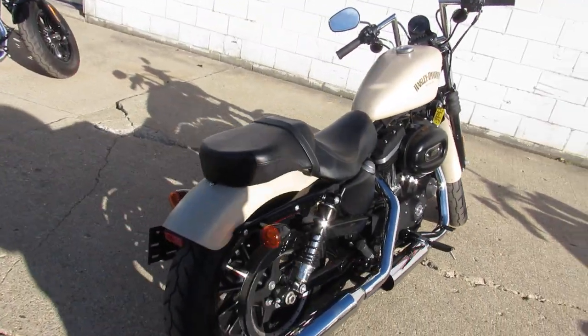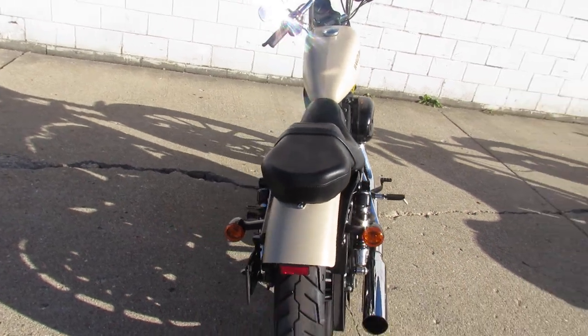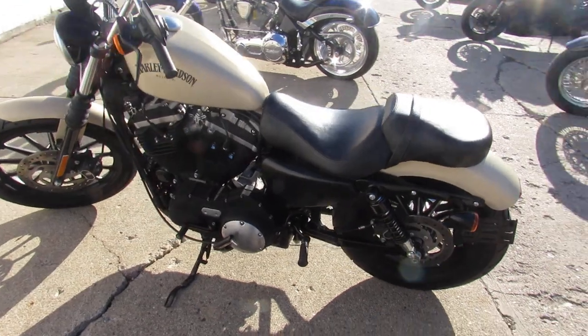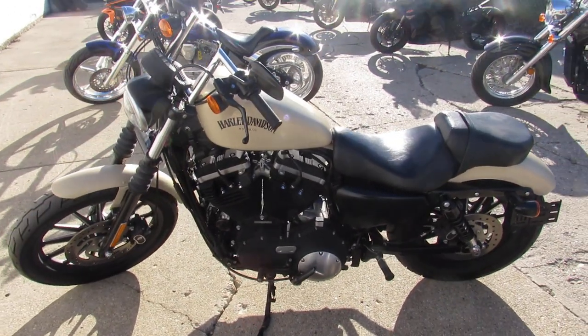It's a good looking bike — 2014 Harley-Davidson Iron 883 N. Guys, visit our website, YouTube channel, and Facebook page. It's ApprovalPowersports.com.